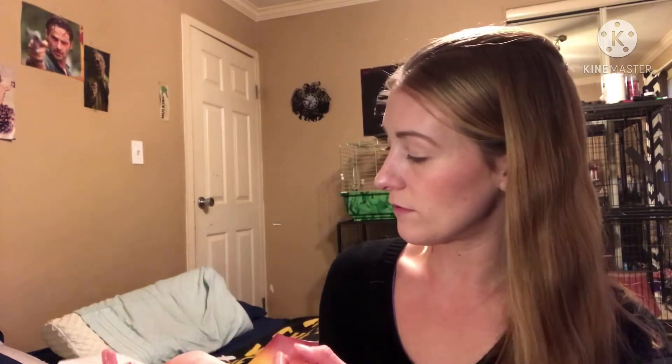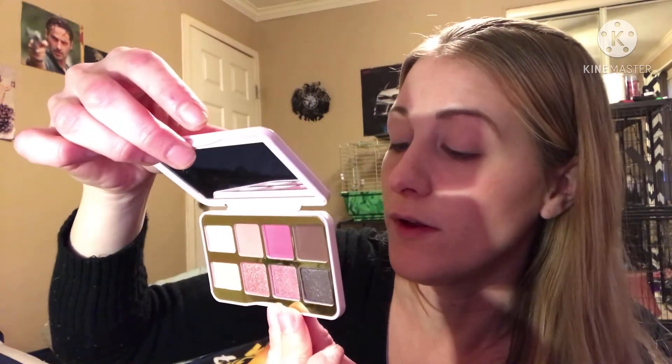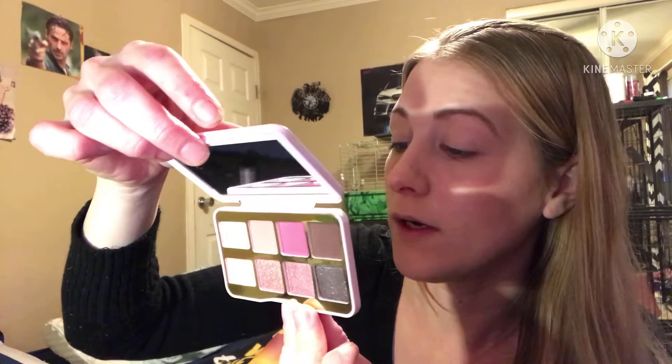The Too Faced Me and My Lover palette — there are the shade names on the back. This is my first Too Faced palette. The shades are: Be Mine, Crazy For You, True Love, XOXO, You're Cute, Hey Sugar, Hubba Hubba, and Hot Stuff.